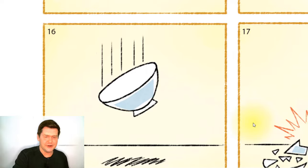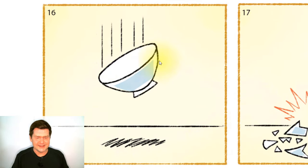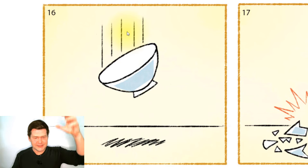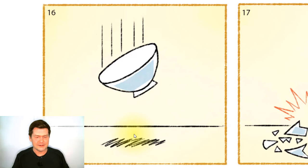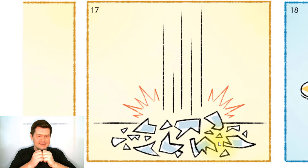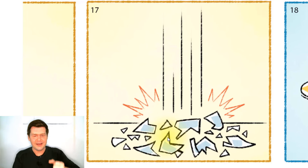And in the next picture, oh — what is happening? Here is a blue bowl, but the bowl is falling. The bowl is falling towards the floor. So what will happen when the bowl hits the floor? Well, the bowl is going to break — it's going to break into pieces, into many pieces.